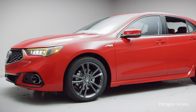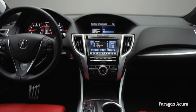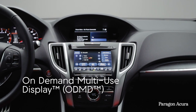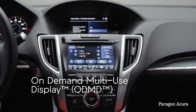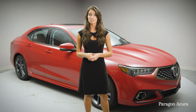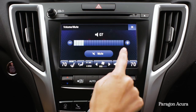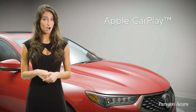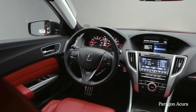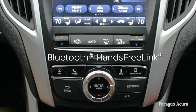The 2019 TLX A-Spec provides an extensive suite of technology that caters to both driver and passengers alike. For those tired of cluttered touch screens, you can enjoy Acura's on-demand multi-use display, giving you all the controls needed at a given moment without crowding the dash. The TLX is the first Acura model that offers a complete redesign of the system, providing clearer displays and 30% quicker response times. Apple CarPlay, Android Auto, and Bluetooth streaming audio are fully integrated into every model, as well as Bluetooth hands-free LINK, allowing you to fully focus on the road ahead.